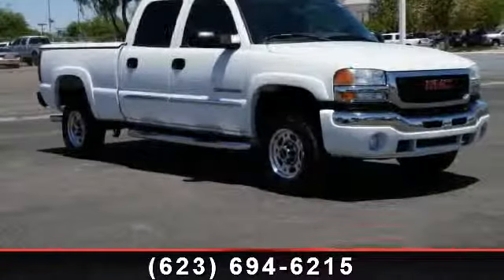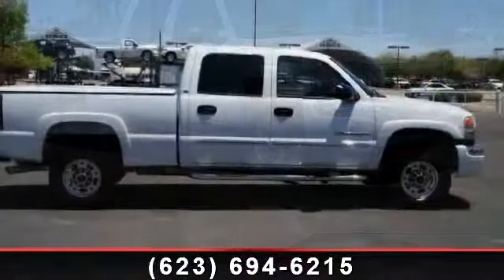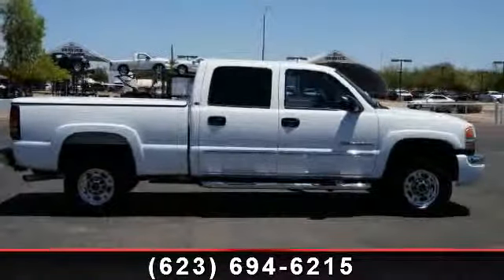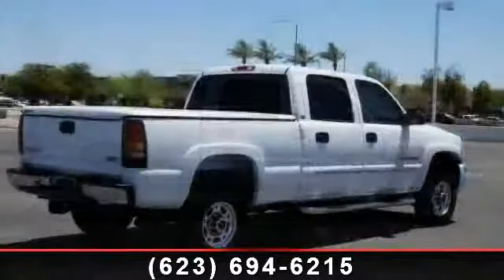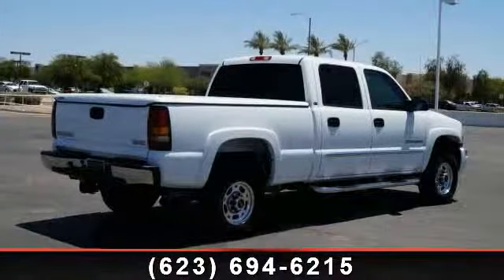Step into the 2004 GMC Sierra 2500 HD SLE. If you are looking for a first-rate auto, this one could be yours today. This vehicle comes with a reliable 8-cylinder engine connected to a smooth-shifting automatic transmission.